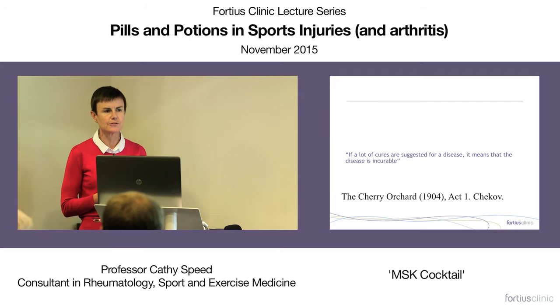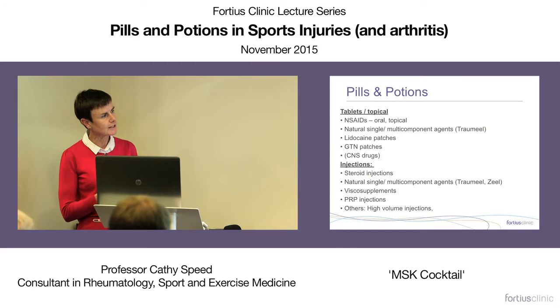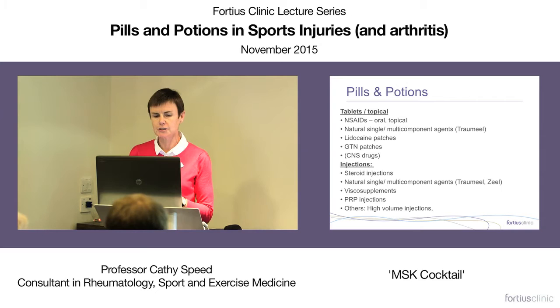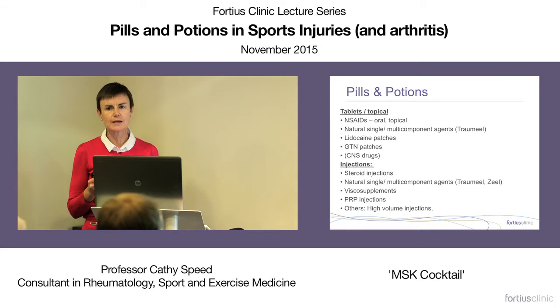We're here to talk this evening because there are so many different therapies from a non-surgical perspective that we use in musculoskeletal injuries that it can get pretty confusing. I'm going to try to cover quite a few different types of interventions that we might typically use in the sports injury clinic. One of the most important things we recognize is that there's a lot of confusion.